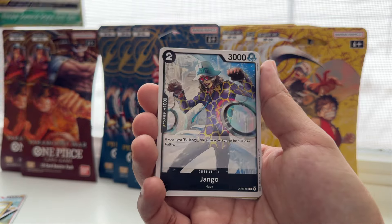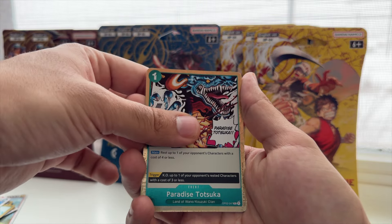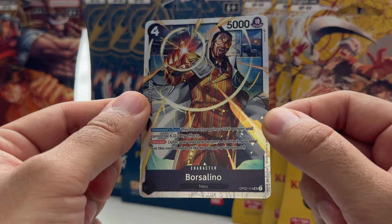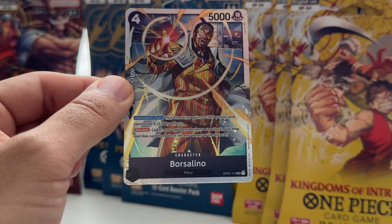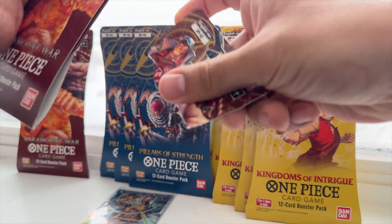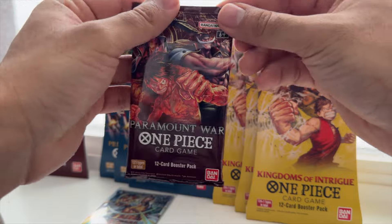Three Sword Style, Jango, Don Quixote Pirates, there's a Jambu, Totsuka, and in the back a Borsalino — let's go! These are going for so much right now. This is OP02 — what a way to start. Pretty good start with OP02, obviously not an alternate art and nothing super special, but we can't complain too much.